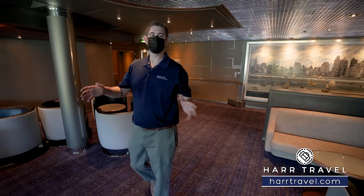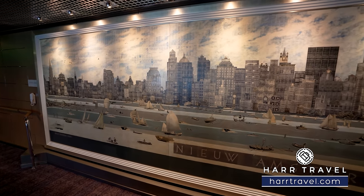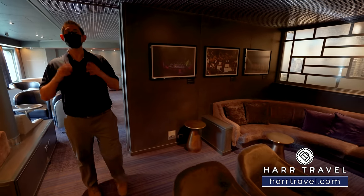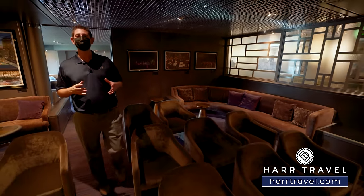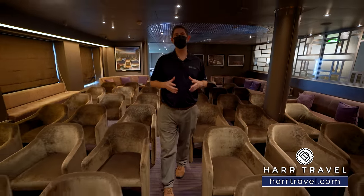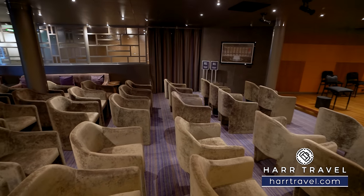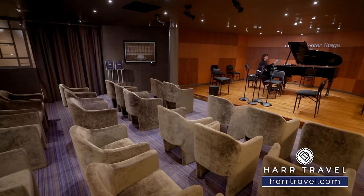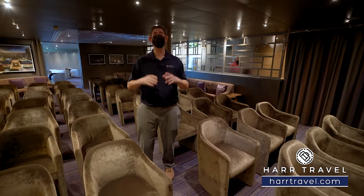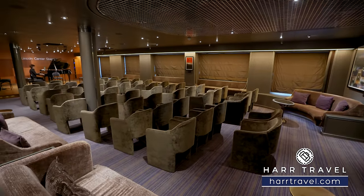Now we're heading forward on Deck 2, starting in the Explorer's Lounge — a nice little cocktail lounge area with a beautiful mural in the background. This sits just outside Lincoln Center Stage, the first venue on the music walk. Holland America completely revolutionized entertainment by adding the music walk to the ships. Inside you've got couches along the side and really comfortable chairs in the middle. This is all about classical music — they'll have offerings throughout your cruise. My favorite on the last one was playing movie soundtracks with an incredible classical orchestra. You might have just a pianist or a three or four piece orchestra. The musicians are incredible and on my last cruise it completely blew us away — my wife and I said we want to come back just for the music.